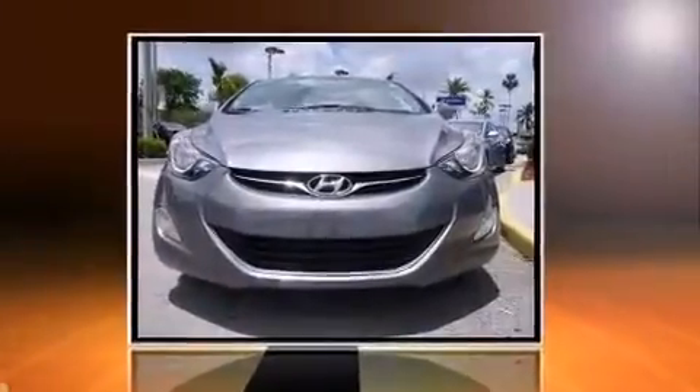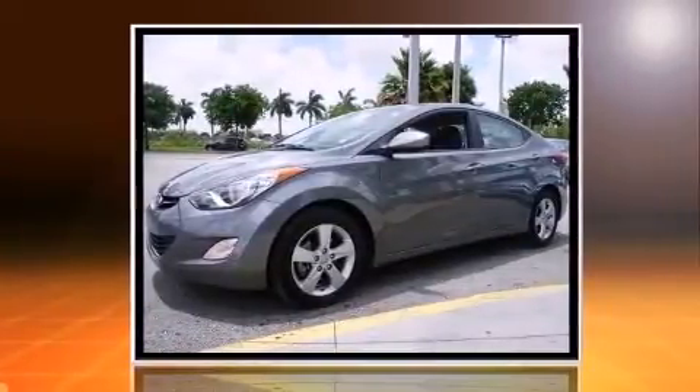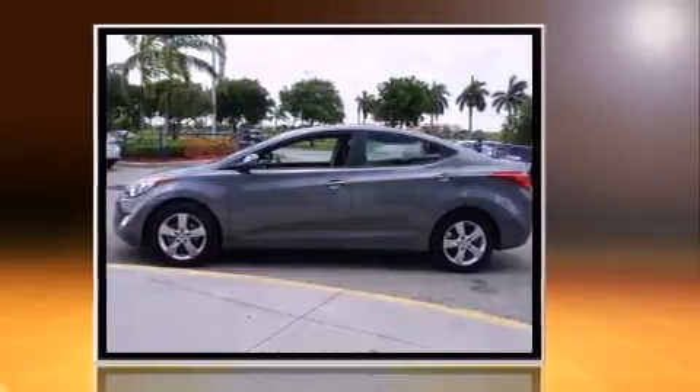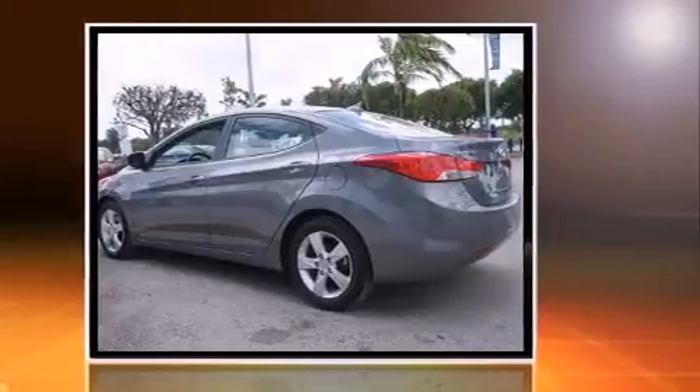The 2013 Hyundai Elantra. With fewer than 25,000 miles on the odometer, this four-door sedan prioritizes comfort, safety, and convenience. It features an automatic transmission, front wheel drive, and a 1.8 liter four-cylinder engine.